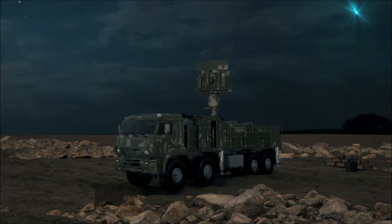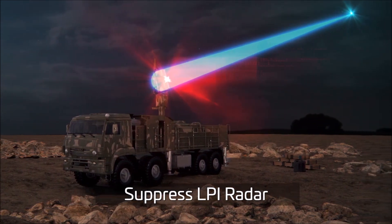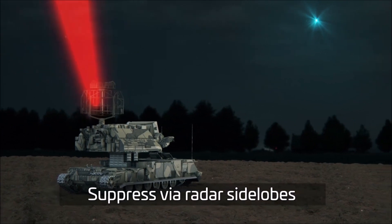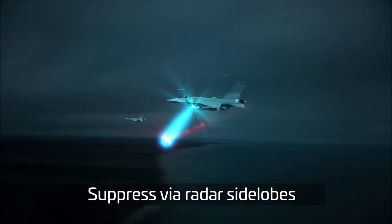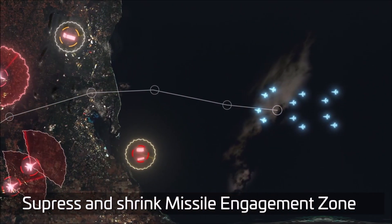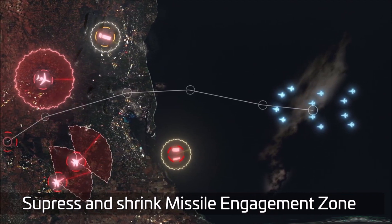Scorpius EJ detects and jams radars across the frequency spectrum, including advanced low probability of intercept radars. The dramatic performance boost allows Scorpius to detect and jam radars even through weak and remote side-lobe transmissions. This is crucial for effective escort jamming, since a single jammer can now suppress radars that target other aircraft throughout the protected formation.